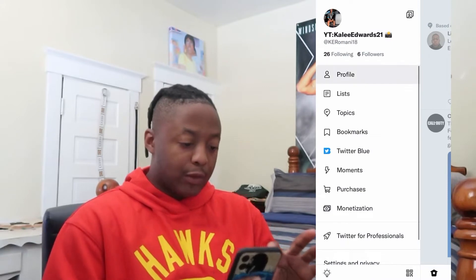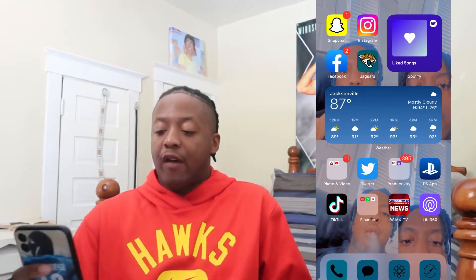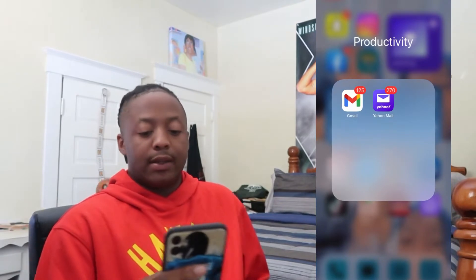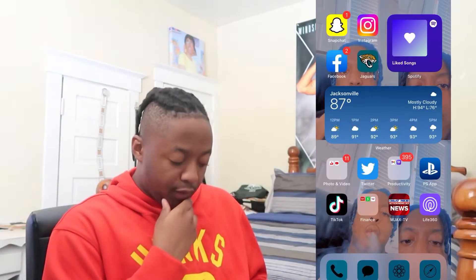My next app is Twitter — you guys can follow me on my Twitter page. I don't even post that much over there but y'all can just follow me or throw me a couple follows. My next app is my email. I get a crazy lot of emails. I got Yahoo for like shopping and other stuff, and I got Google for my YouTube and different other stuff that comes to my Google account.